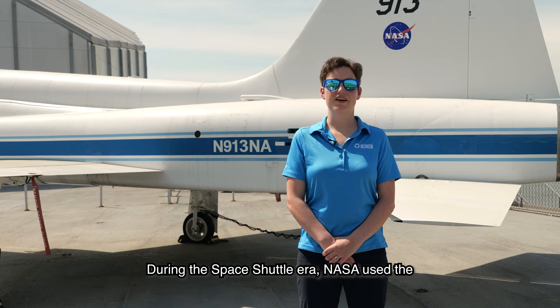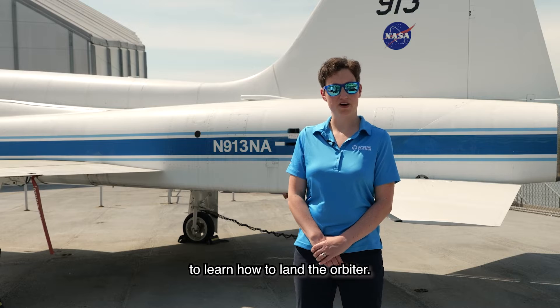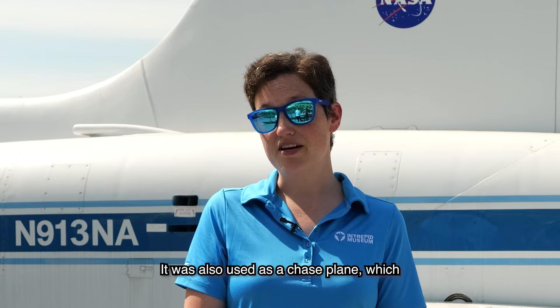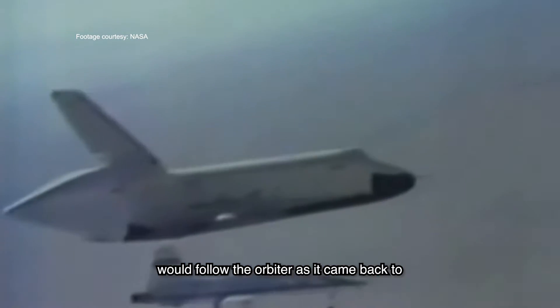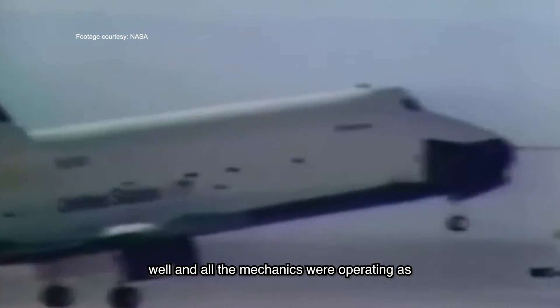During the space shuttle era, NASA used the T-38 as a trainer for the astronaut pilots to learn how to land the orbiter. It was also used as a chase plane, which would follow the orbiter as it came back to Earth to make sure that everything was going well and all the mechanics were operating as they should be.